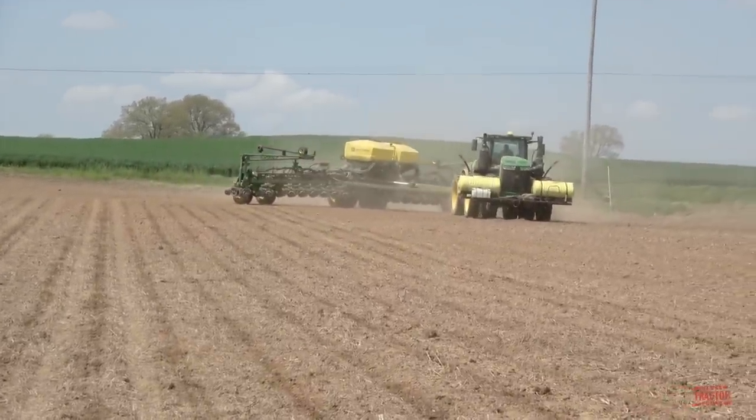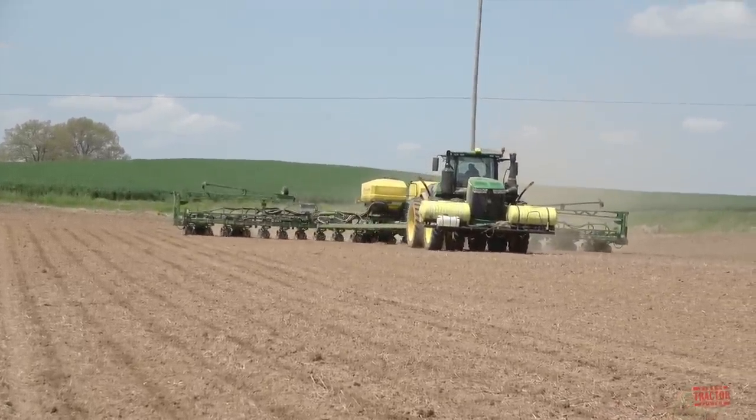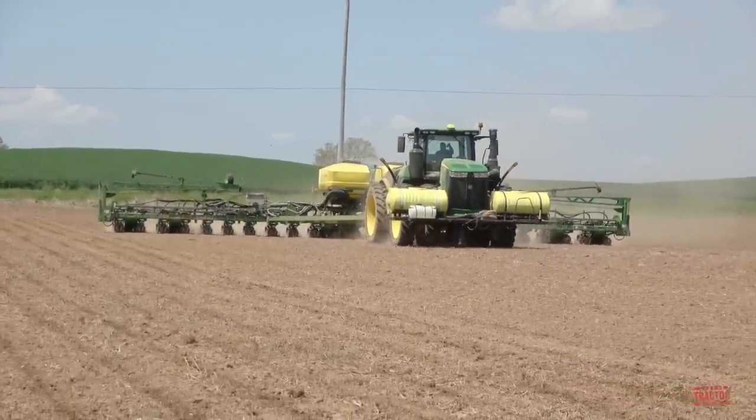We'll visit with my friend Matt and talk with him about what he likes in operating a big 24-row corn planter like this new model for 2022. But first, let's head out to the field so you can see and hear these big machines at work.